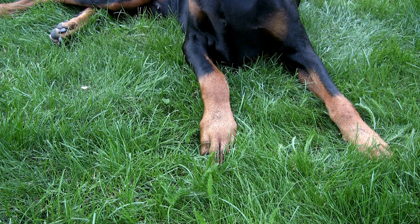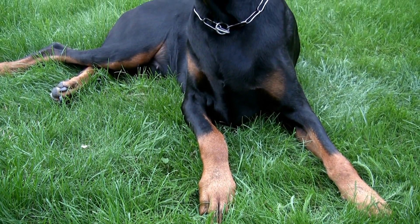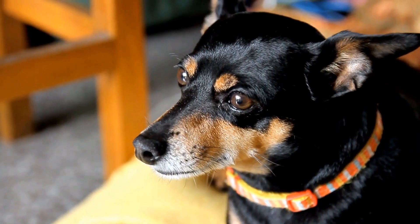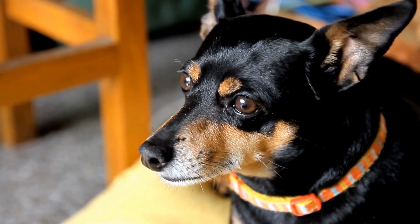The Doberman enjoys the challenge of pulling out the squirrels, and the squeaker inside adds an extra level of excitement. This toy provides mental stimulation and satisfies the dog's desire to hunt in a safe and entertaining way.